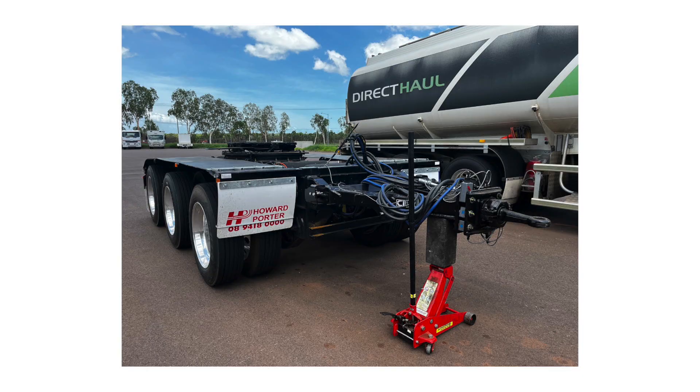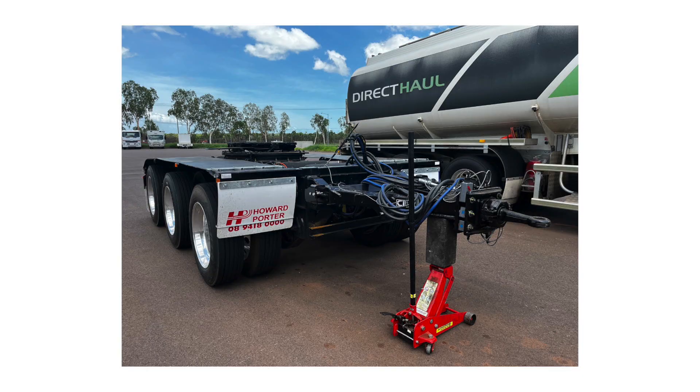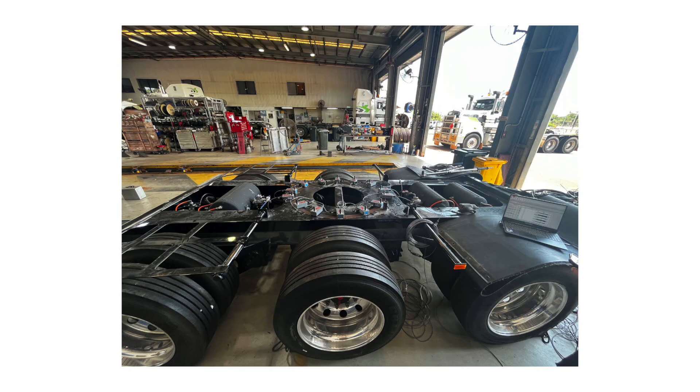We did the testing over three separate days. On each of those days we reconfigured the road train to have our instrumented coupling — full of its sensors and recording equipment — on the forward, mid, and rear locations within the road train.